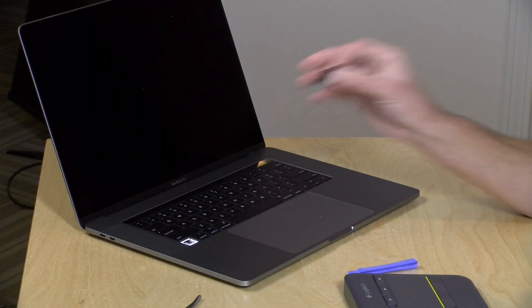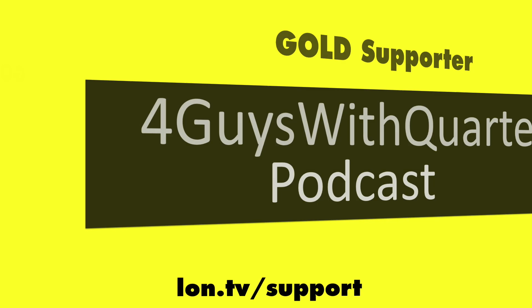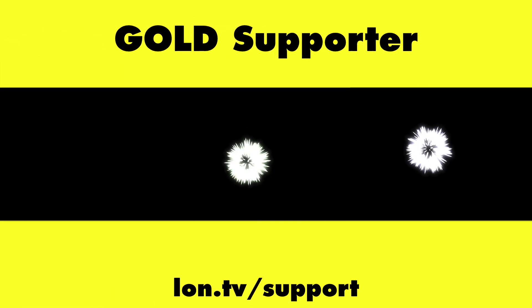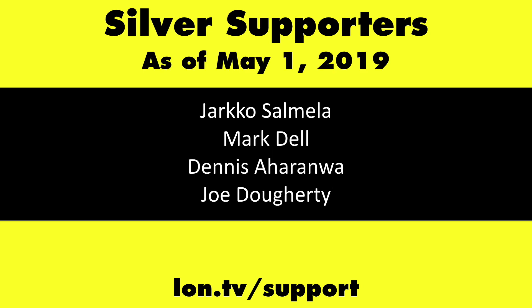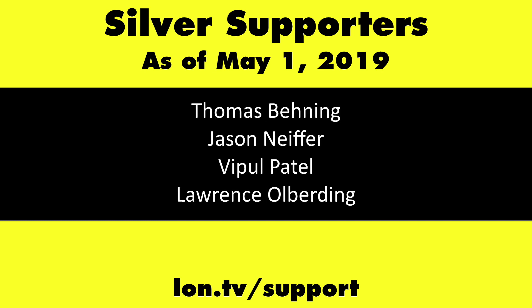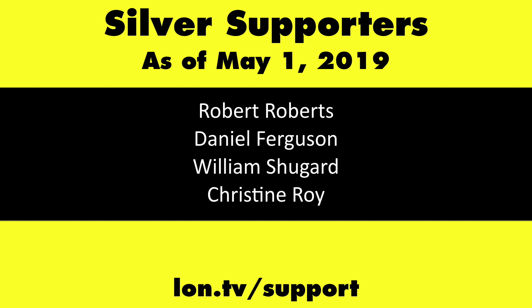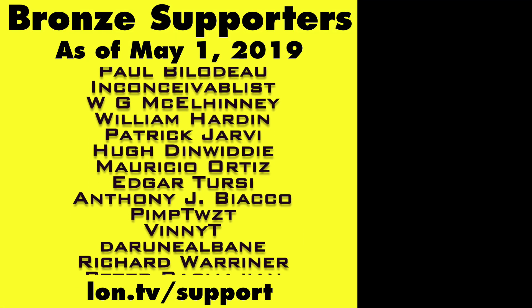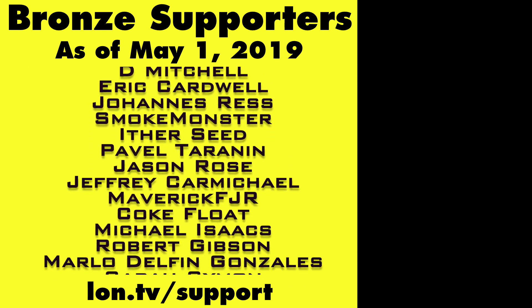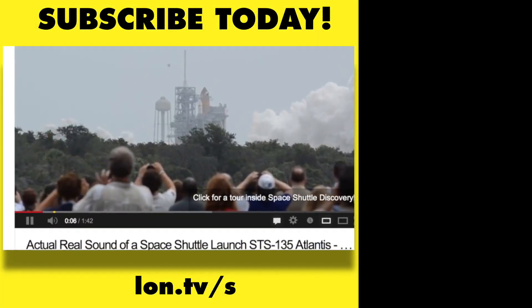I'm going to put the key back on — hopefully I didn't break it when I pulled it off — and I will keep you posted as to how this does in the long term. Thank you all for watching. This is Lon Seidman. This channel is brought to you by the Lon.TV supporters, including Gold Level Supporters: the Four Guys with Quarters podcast, Tom Albrecht, Brian Parker, and Kalyan Kumar. Head over to lon.tv/support to learn more, and don't forget to subscribe — visit lon.tv/s.